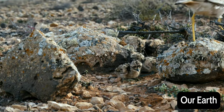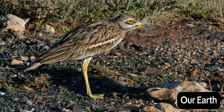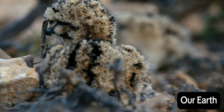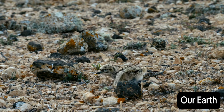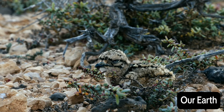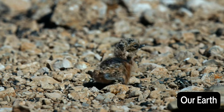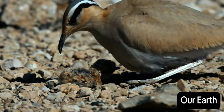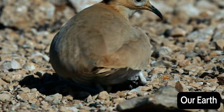It's early morning and the stone curlews begin to coax their young out of the nest. They're barely able to stand, but it's time to explore. Step by unsteady step, the freshly hatched chicks make their way over the stony ground. With the youngest just four hours old, the courser chicks are also starting on their first journey.